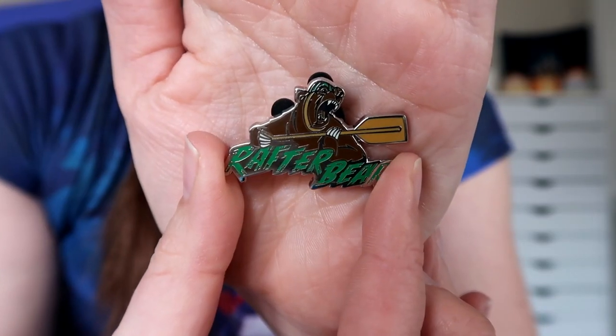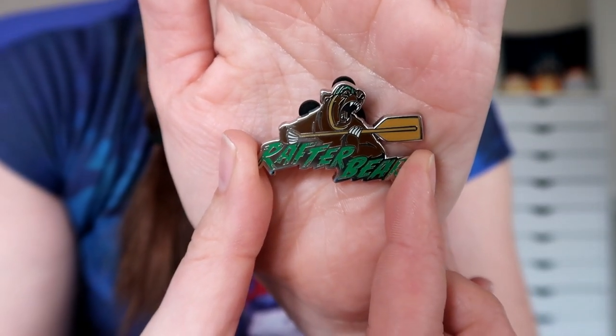Here we go, let's open it up. These feel bigger than I thought they would. Here comes the first one — it is Rafter Bear. I believe Rafter Bear is a mascot for the Grizzly River Rapids, which is in Disney California Adventure Park out in Disneyland. I've actually never ridden that, so this is definitely not one of the ones I was hoping for. He looks pretty fierce and like he's growling and paddling away. This one will most likely be a trader for me. I'm trying to limit the pins I collect — I counted my pins the other day and the number is, honestly, absurd.